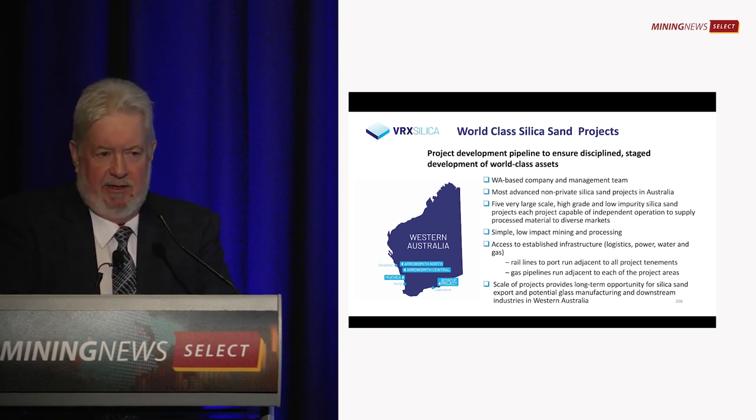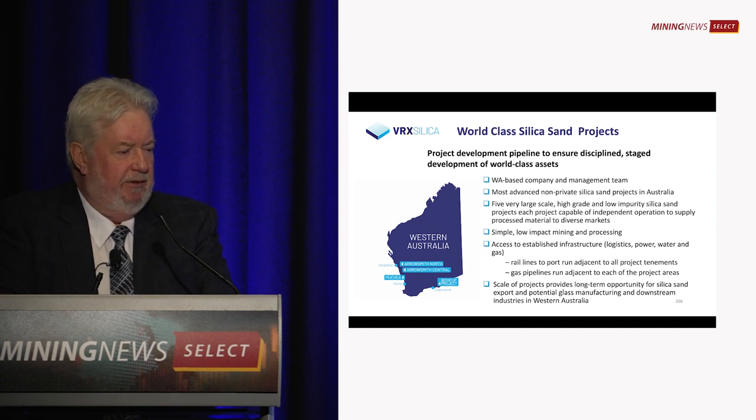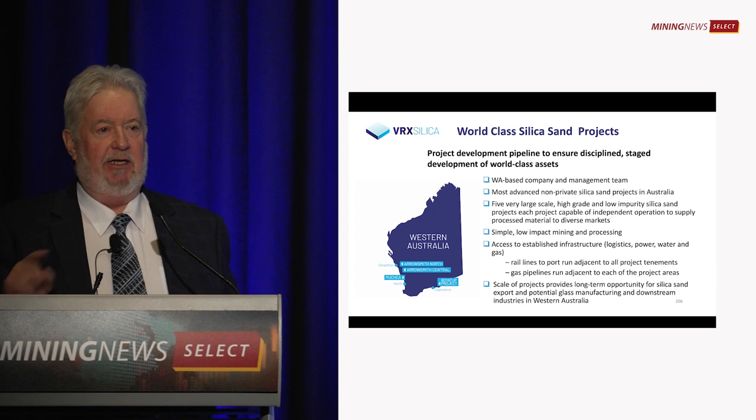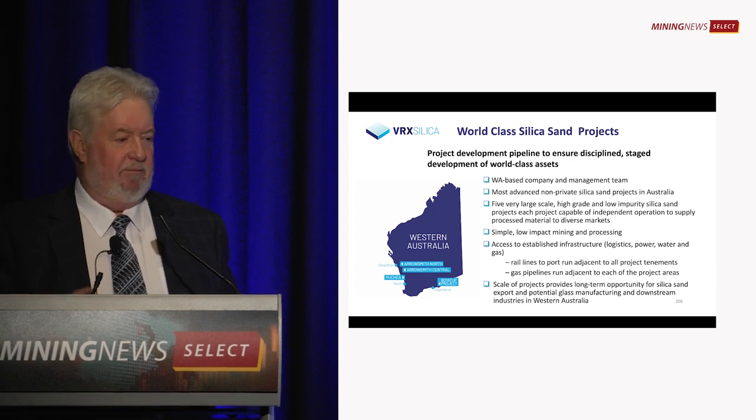Three of them are in the Midwest around Arrowsmith, between Eneabba and Dongara. We have one at Muche just north of Perth — very high quality and a very large deposit; we've barely scratched the surface. And we have another one east of Esperance. Each project has subtly different sand going into different markets, so they're not competing with each other.